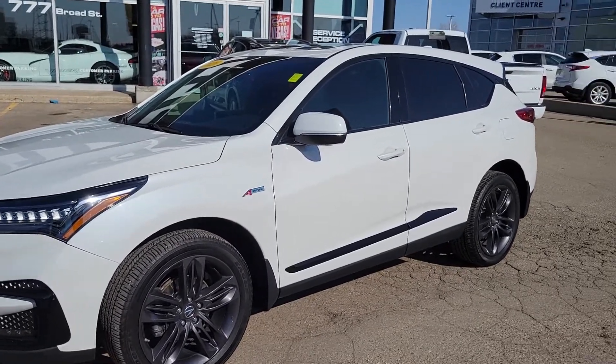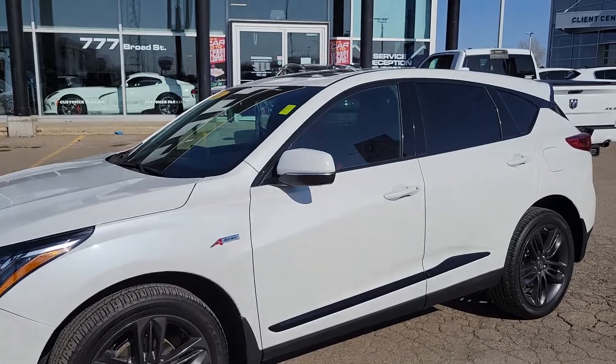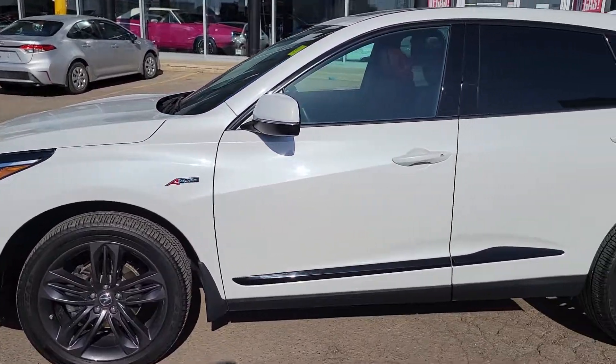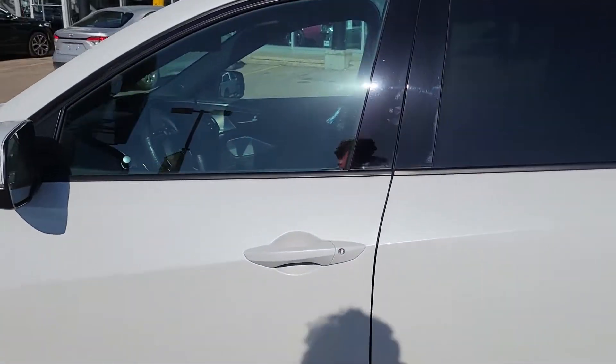Hey, good afternoon. Trevor from Titan Automotive here. This is our 2020 Acura RDX with the A-Spec package. As you can see, this thing is absolutely gorgeous, coming in with the absolutely beautiful pearl white paint.